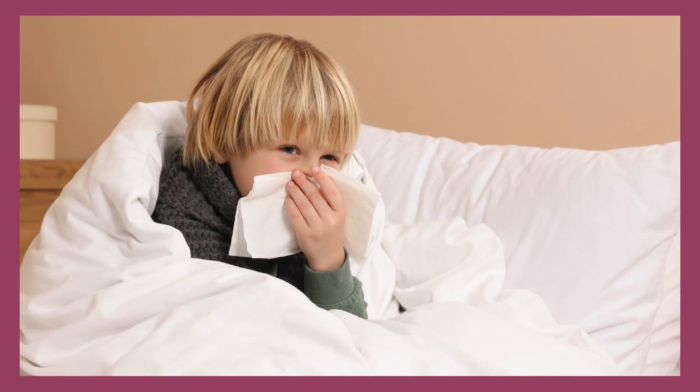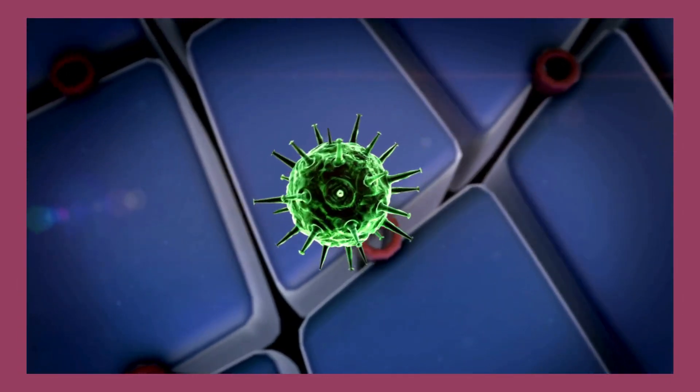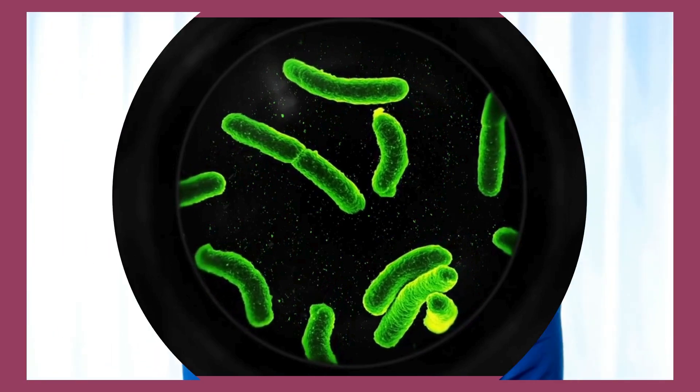4. Remember, antibiotics don't work for colds because they're caused by a virus, not bacteria. There's no need for a doctor visit to get an antibiotic.